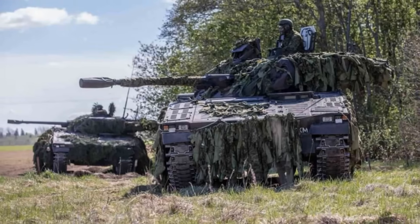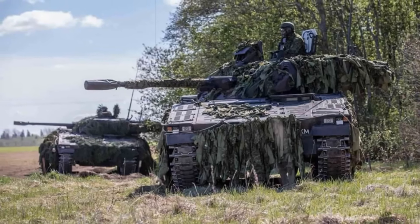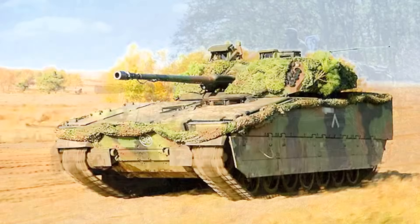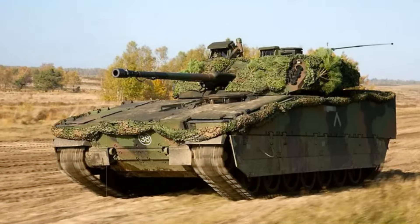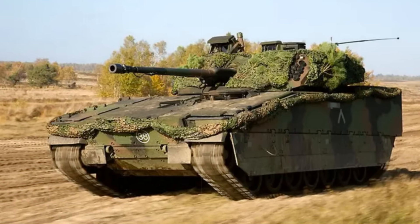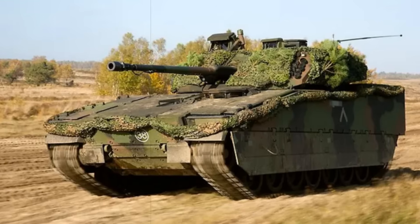Beyond its firepower, the CV9035 MKIIIC brings a host of next-generation features to the battlefield. It's built on the proven CV90 chassis, which has seen extensive use across Europe with more than 1,500 units delivered to date.